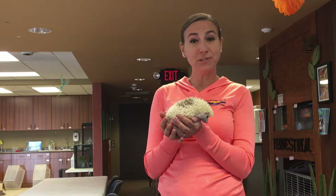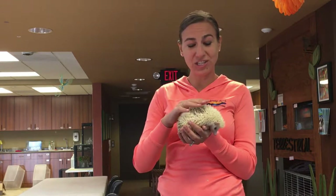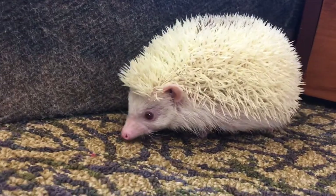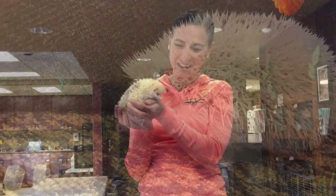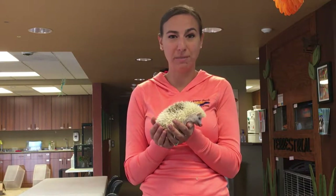She wouldn't be able to survive here in the wild because hedgehogs don't hibernate, and as you can see she doesn't have fur, so she wouldn't have anything to keep her warm in the winter here in Iowa. However, she's a really great mammalian animal ambassador, and hedgehogs are really neat because they do differ from porcupines.